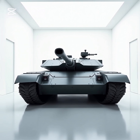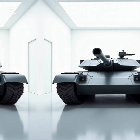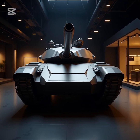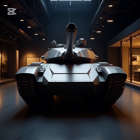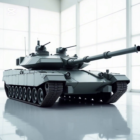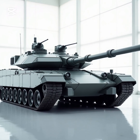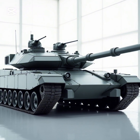Performance and Mobility: The T-14 Armata is powered by a ChDZ-12N360 diesel engine, delivering a balance of speed, agility, and endurance. Horsepower is rated at 1,500 to 2,000 HP, reportedly upgradable. Maximum speed is 80 to 90 km/h (50 to 56 mph), with an operational range of 500 km (310 miles).